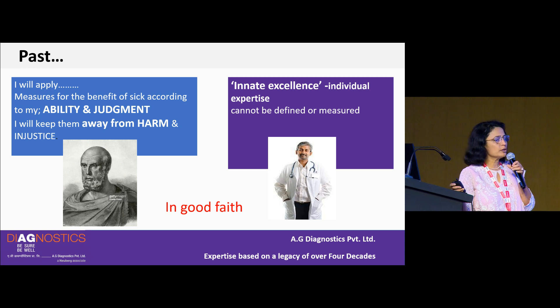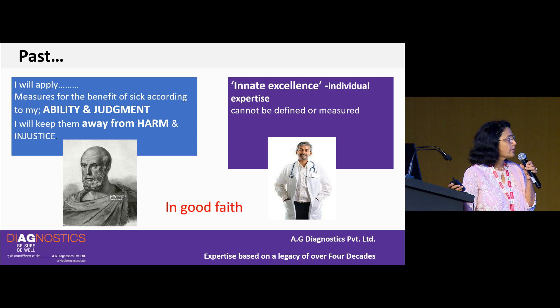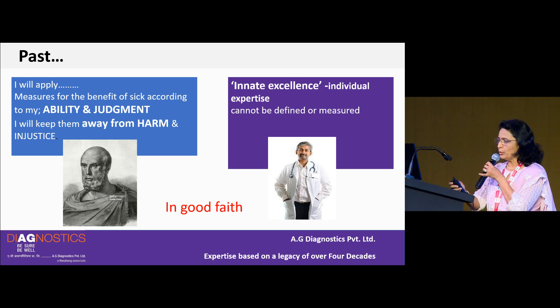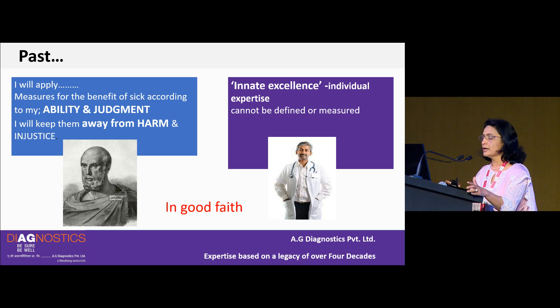In the past, when we thought about our commitment or pledge to quality, or to do well unto the patient, I refer to the Hippocratic oath which most of us have taken as doctors. We have pledged to do the best according to our ability and judgement, to keep patients away from harm and injustice. For years, healthcare has depended upon the innate excellence of clinicians, physicians, doctors — their individual expertise and their actions in good faith — to drive quality in healthcare.